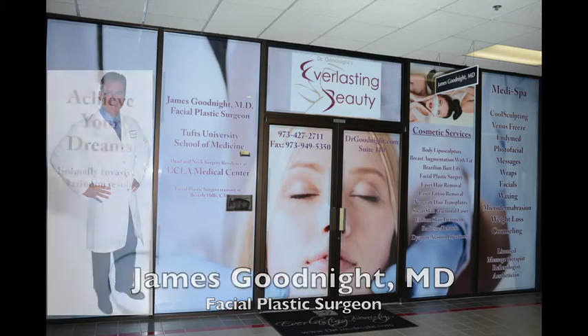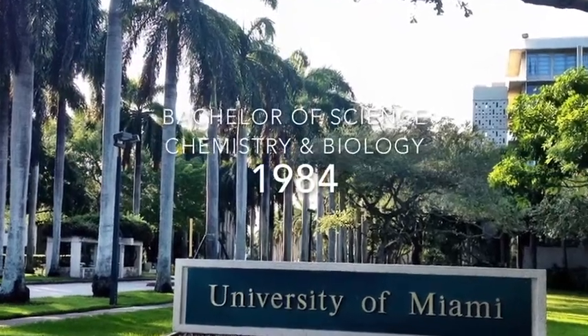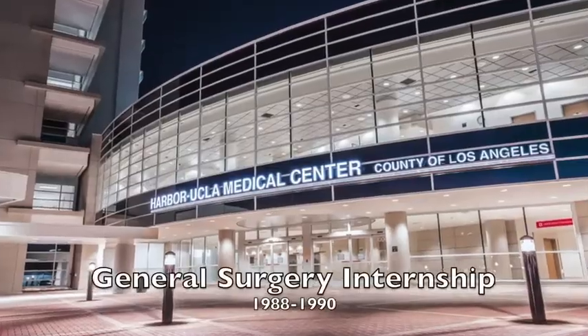Welcome to Dr. Goodnight's Everlasting Beauty. I've been interested in being a plastic surgeon for years. Started at the University of Miami and then the medical degree in '88.